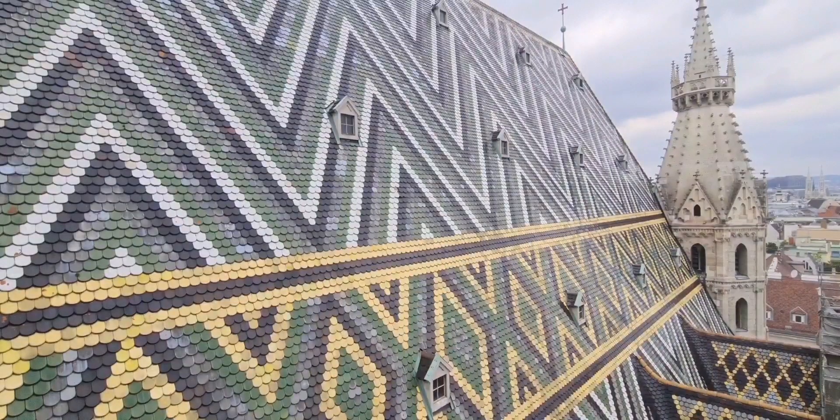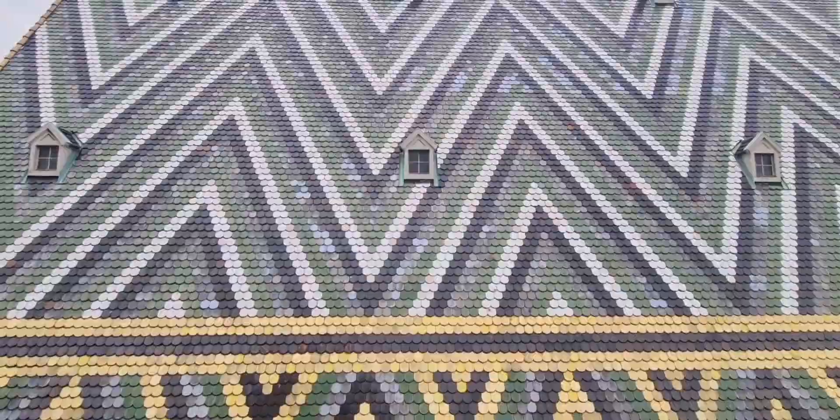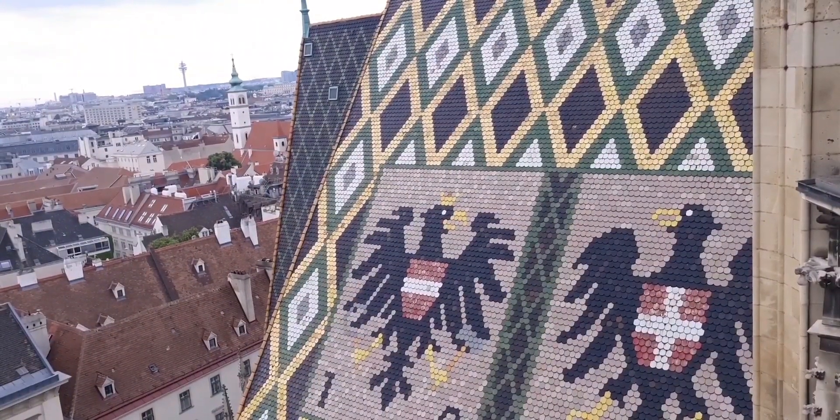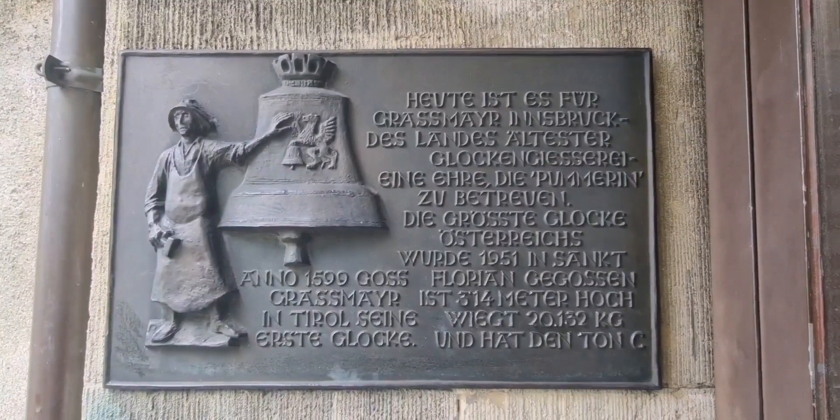The roof is made of 230,000 glazed tiles of different colors that form different mosaics. These eagles carry the coats of arms of the city of Vienna and of the Republic of Austria. The north tower houses the largest bell in the Stephansdom, called the Pummerin.